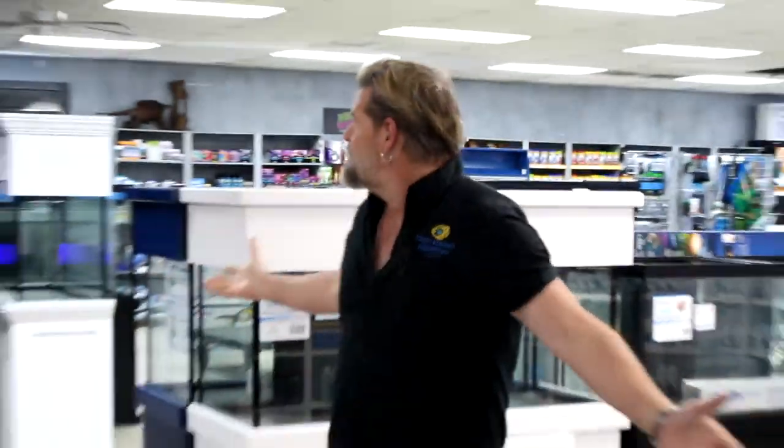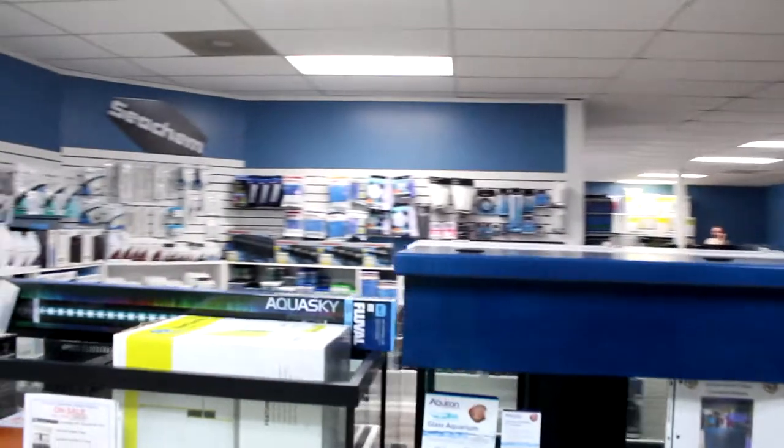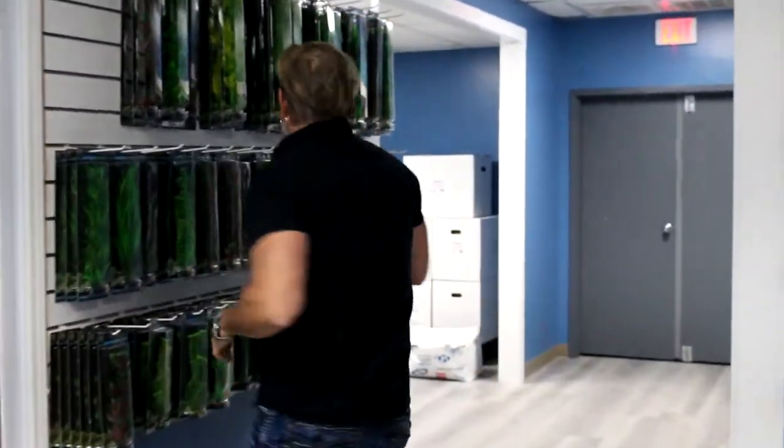Hey everyone, welcome to the saltwater weekly update at the new Fishy Business. You're going to see a lot of things have changed since the last time we talked — I promised that they would. There is a lot going on and a lot happening as far as things coming in.